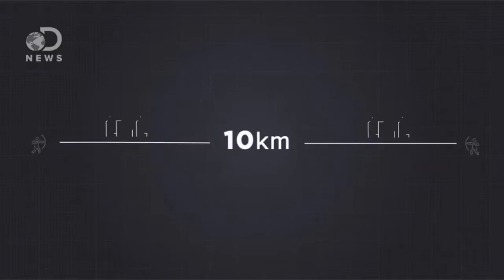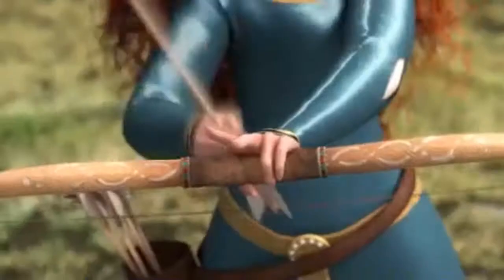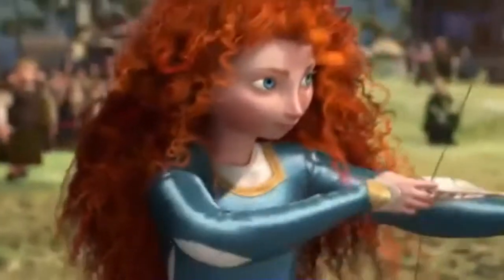It would be like standing 10 kilometers apart and trying to shoot two needle-thin arrows at each other so they would meet and touch halfway. It's practically impossible — unless, of course, you're Merida.